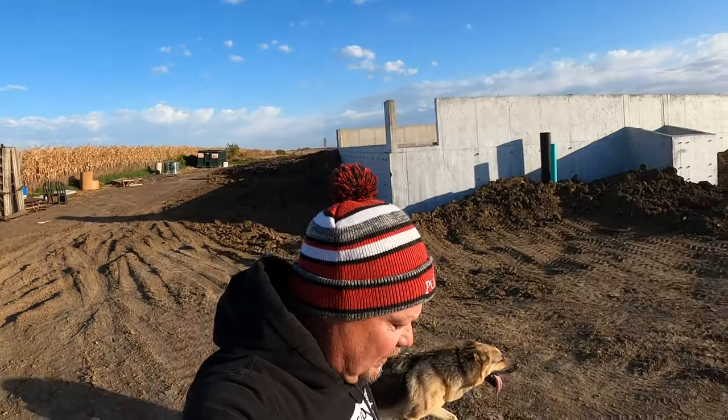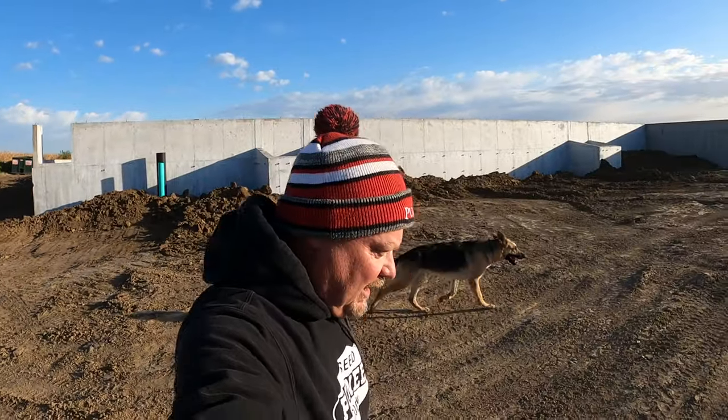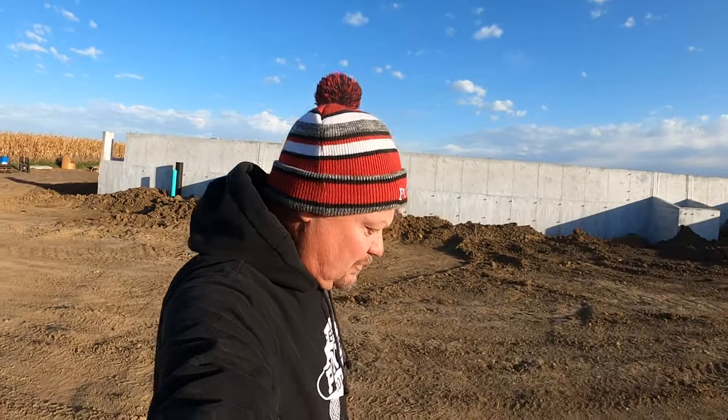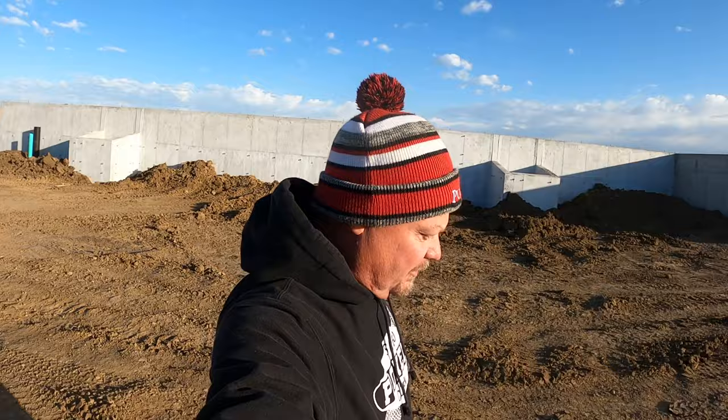Good morning, it's bright and early on Tuesday. We filled the drying bin last night about 11 o'clock. We've got about 45 acres left, but we've got to find somewhere to go with the corn. I'm either going to sell some or move some to a bin that I've got rented, or I may do both depending on what the price does here in the next couple days.